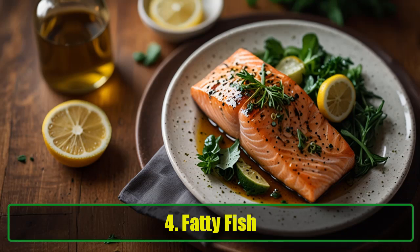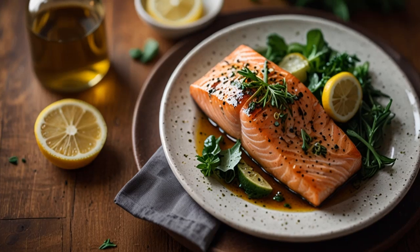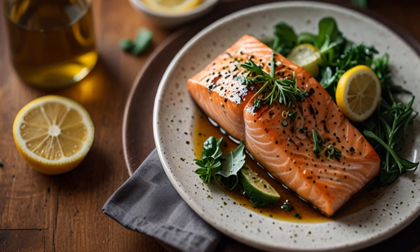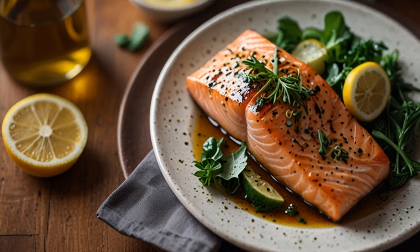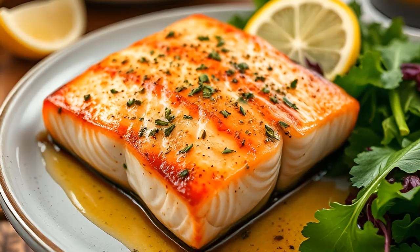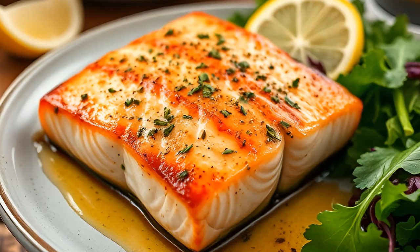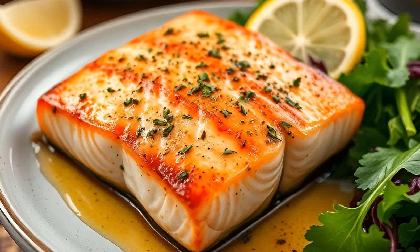4. Fatty Fish. Fatty fish, such as salmon, sardines, and mackerel, are rich in omega-3 fatty acids, which have a profound protective effect on the liver. According to research led by scientists at the University of Sydney at Westmead Hospital, fatty fish helps manage liver diseases such as non-alcoholic steatohepatitis (NASH) and non-alcoholic fatty liver disease (NAFLD). These diseases can lead to liver inflammation, scarring, and eventual liver failure if not addressed. Incorporating fatty fish into your diet is an excellent way to maintain a healthy liver.